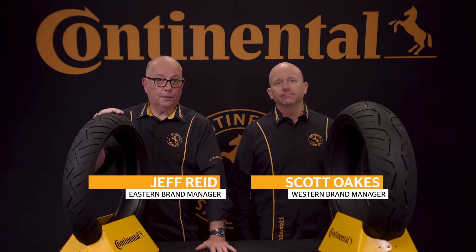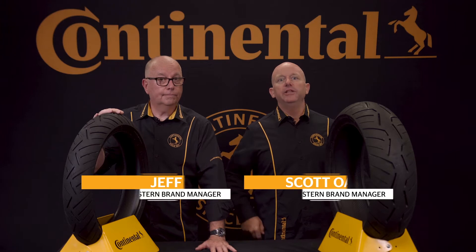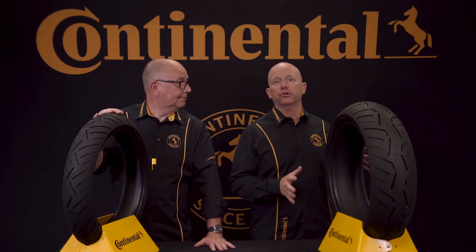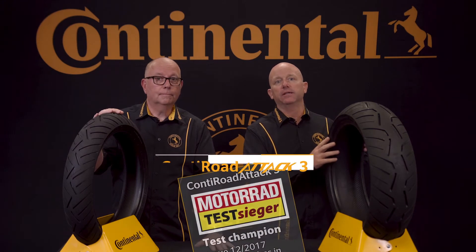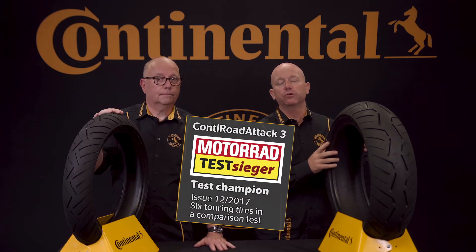Hello motorcycle enthusiasts and welcome to Connie Moto USA. In this video we're going to look at the sport touring segment with the all-new Conti Road Attack 3, Motorrad Magazine's 2017 sport touring test winner.